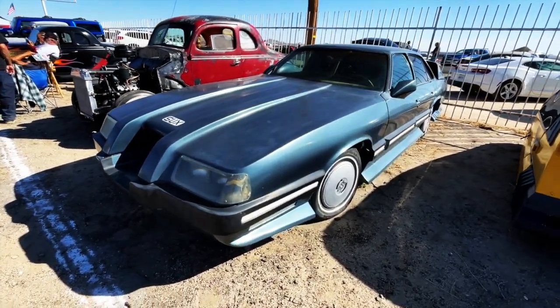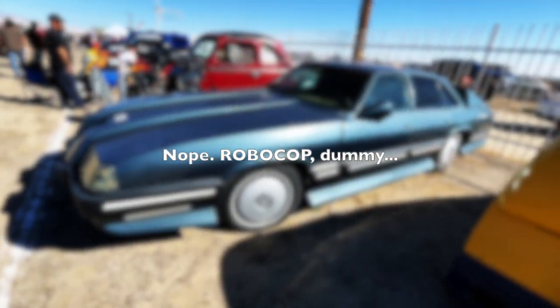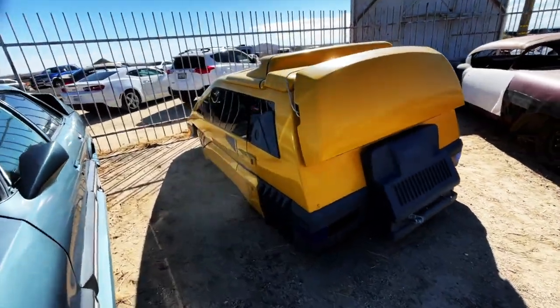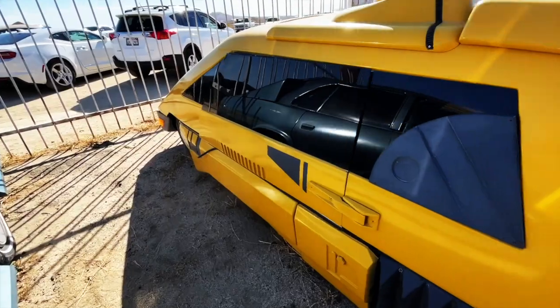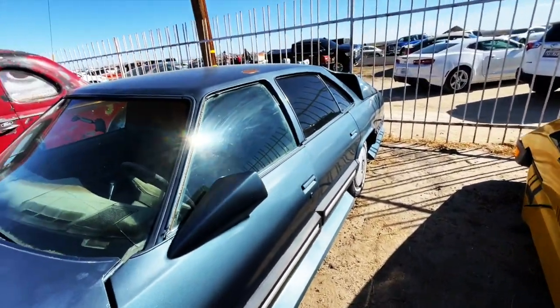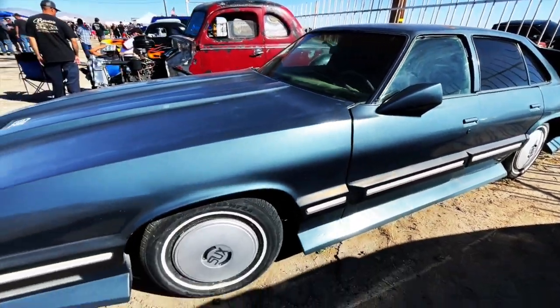Yeah, this car was built for the film Total Recall. It's been out here a long time, along with this one, which was also built for that movie. It looks like something that would be in Blade Runner, but these were both built for that film. It's been sitting here a long time.